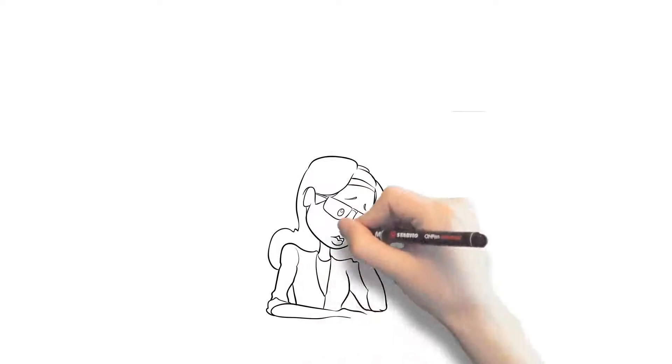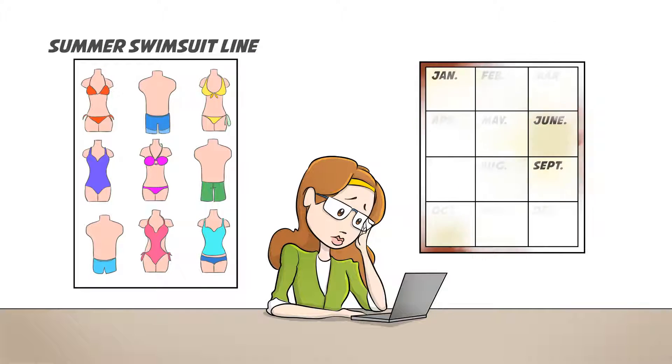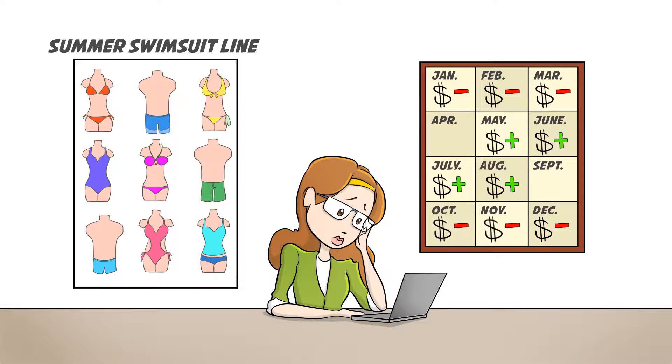Amy's swimsuit business does most of its sales during spring and summer. When it's time to buy inventory for the upcoming selling season, she needs to pay her suppliers upfront, which can deplete cash.